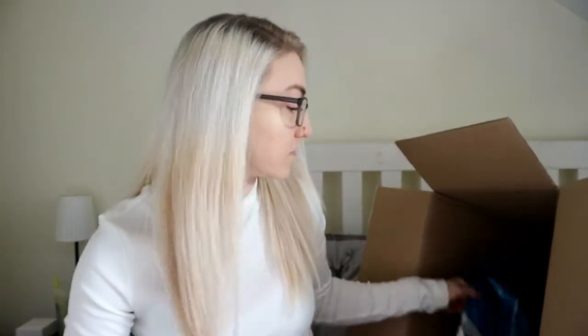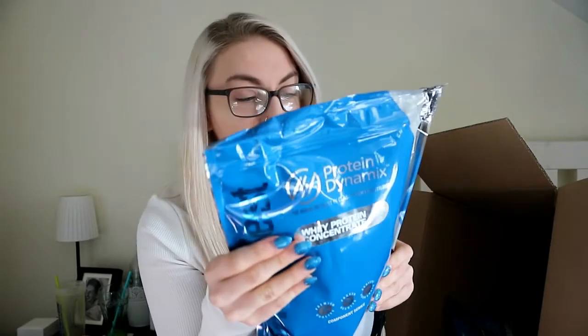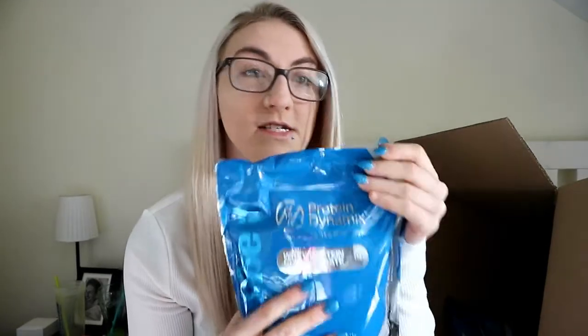The next few things I got were these whey proteins. This one is the Jammy Dodger flavor. It's a kilo worth of protein and per 25 gram serving it's 92 calories, 1.1 grams of fat, 1.3 grams of carb, and 19.2 grams of protein. There's actually quite a lot of goodness in those. I haven't tried this flavor yet because it's still sealed, but I will try it and let you know what it's like. That's the whey protein concentrate.